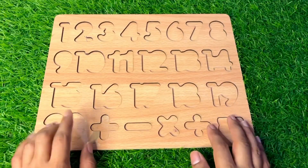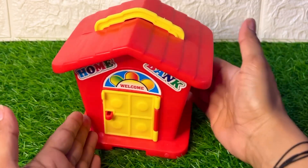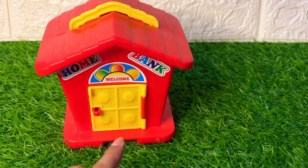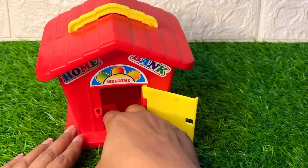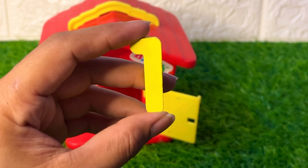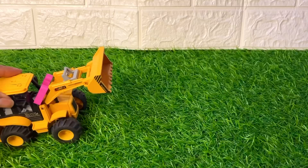Okay, let's start to find these numbers. Wow, look at this guys — it's a beautiful red color house. Let's open this yellow door and see which number is hiding. Ding-dong! Now we get number one in yellow color. Where should we put it? At the first place of this puzzle board.